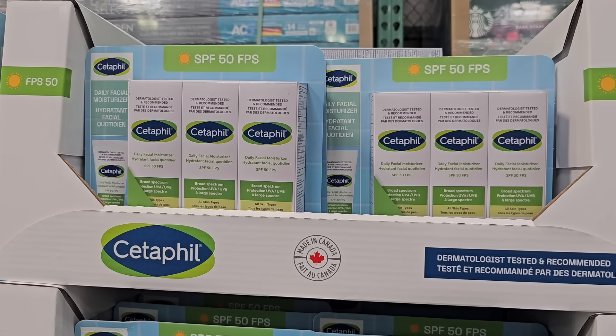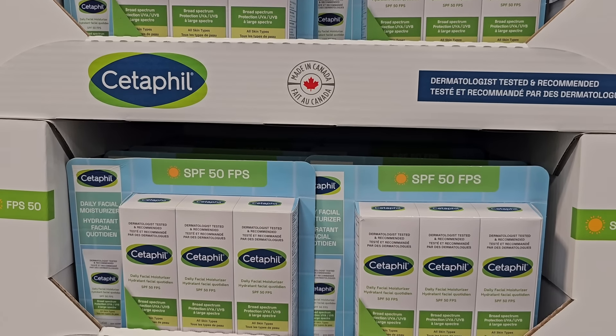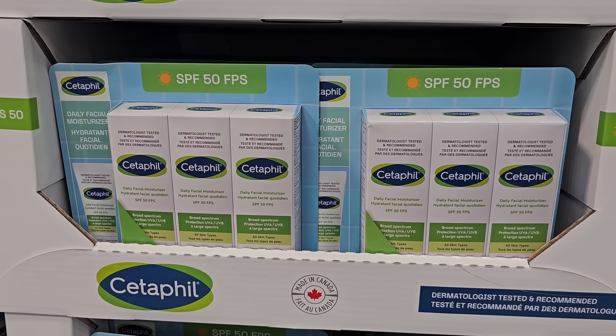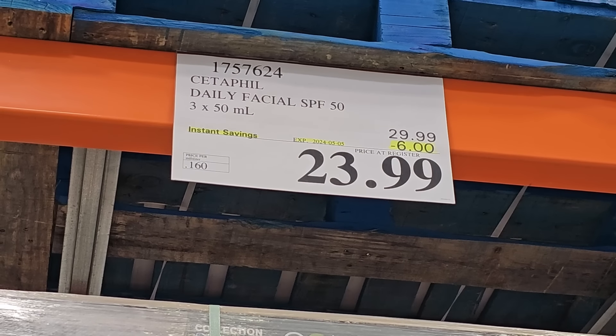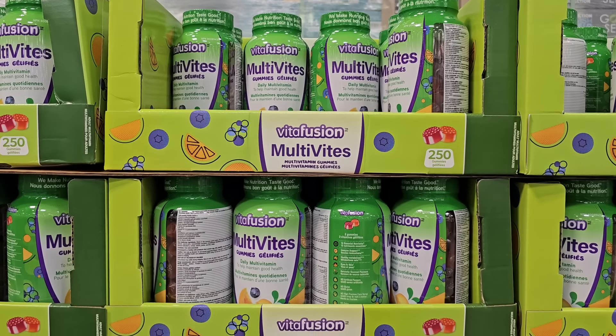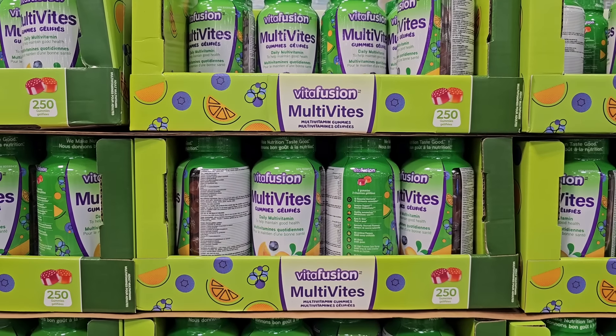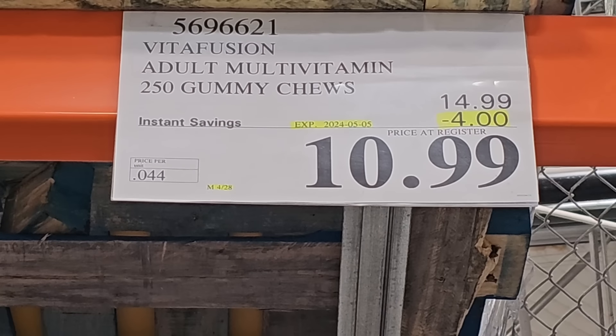Cetaphil also has their SPF 50 on sale right now — it's a pack of three. This does leave a white cast on your skin, so be aware of that, but it's really good sunscreen at $23.99. This month at Costco there's also a ton of vitamins and supplements on sale. If you're a fan of these Vitafusion gummies, they're on a promotion right now for $10.99 until May 5th.